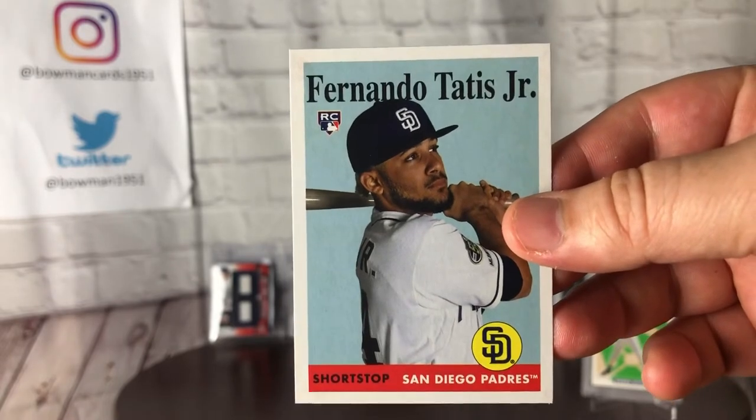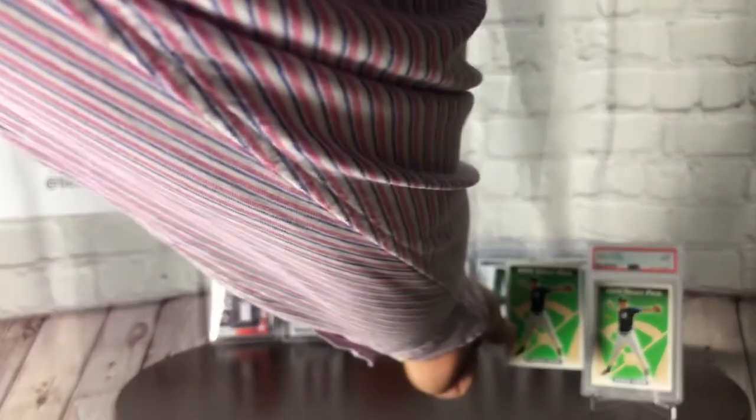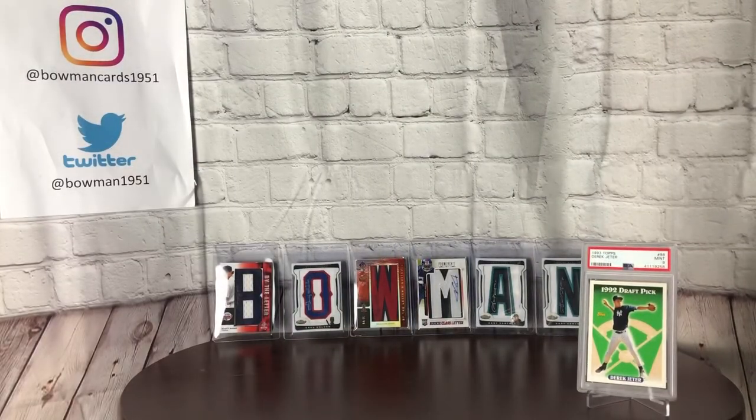I just have to do this before I sign off — hold up the Jeter and the Tatis Jr. side by side. Derek Jeter — beautiful. Thanks so much for watching everybody. Hit that like and subscribe button if you want to be involved in more card rips in the near future, or some adventures long-term, because we're going to get back out there on the road and into a card shop. Appreciate the love and support — we'll see you at the next video. Bowman1951 out.